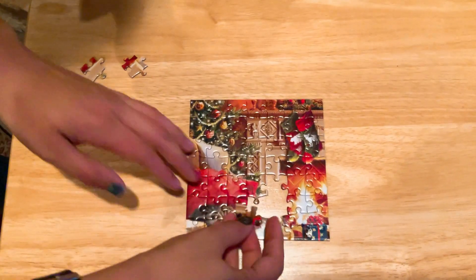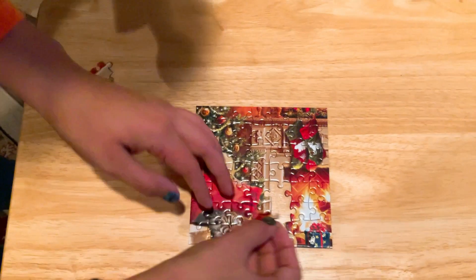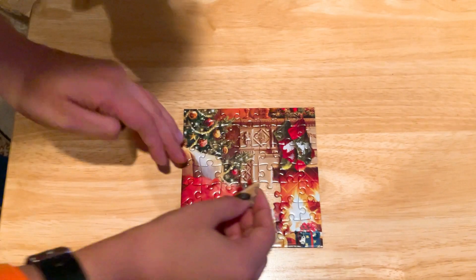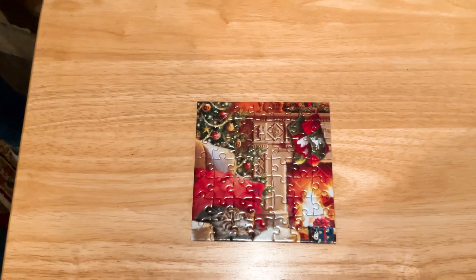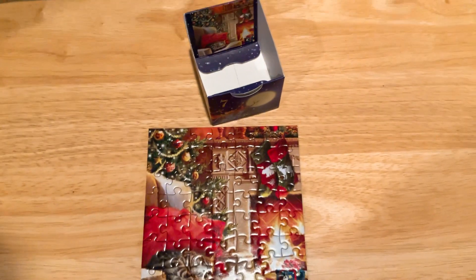The puzzle's almost going to get done here, and they always take like between 10 to 15 minutes or even 20 minutes. It's really pretty. It's cute. Where's the little box? Perfect. Merry Christmas.